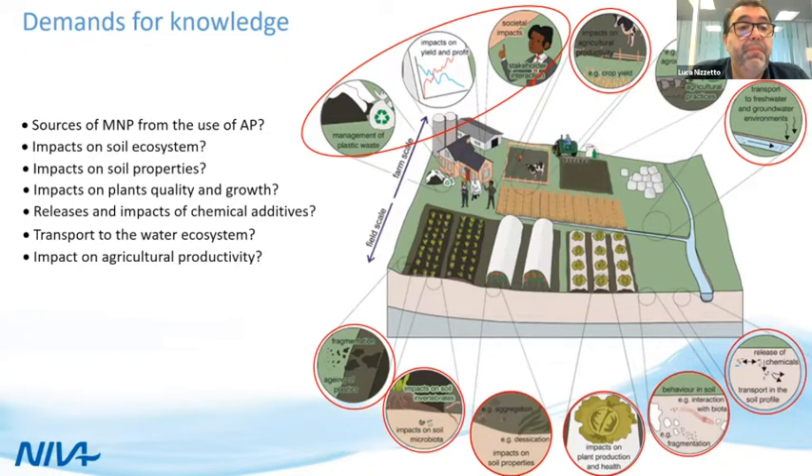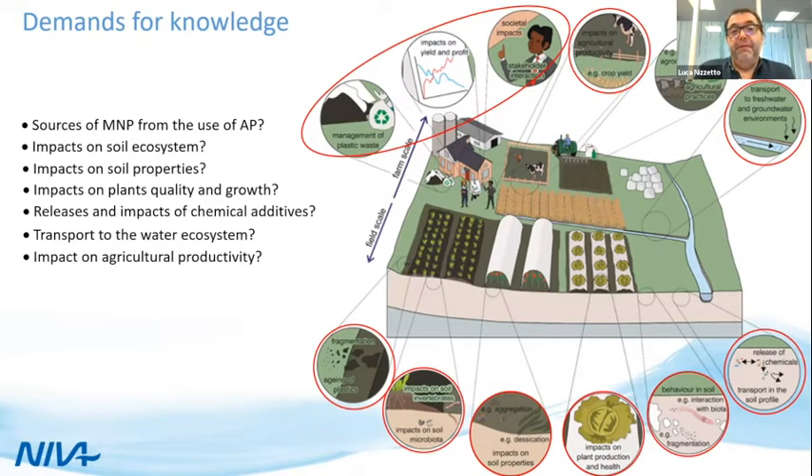Is there an impact on plant growth and quality? We also have a big focus on chemical additives — plastic comes with a large number of chemicals added to enhance certain properties, which are alien to the natural environment. We also need to link soil pollution with broader ecological context: there is robust evidence that plastic pollution in soil can be efficiently transferred to water ecosystems. We cannot protect one part of the ecosystem while forgetting the consequences on other parts.